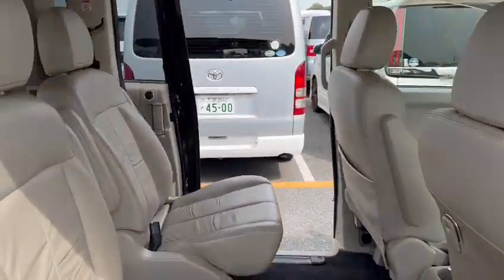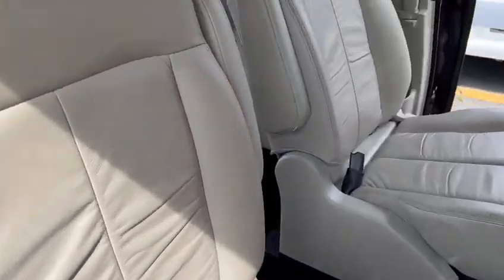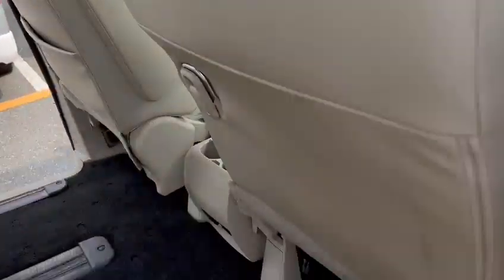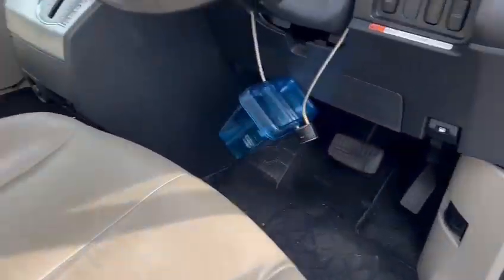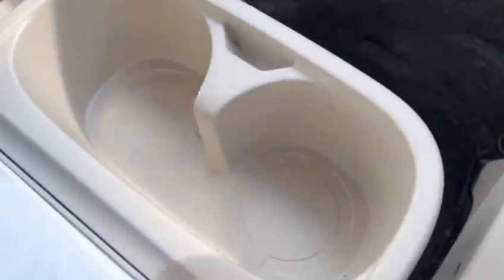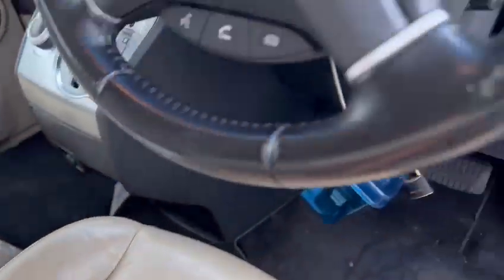It is a seven-seater. The second row seat is a captain's seat. Back at the front, it comes with a power slide door, and the seats come with a heat-seater.